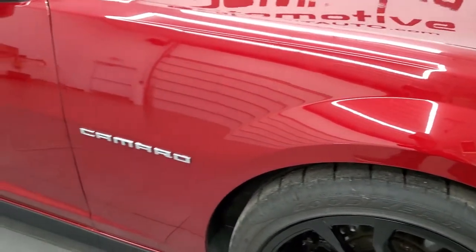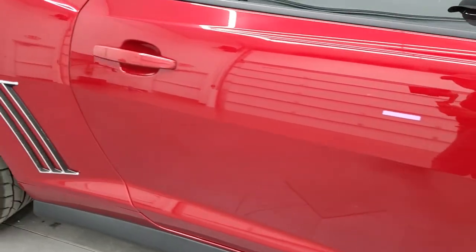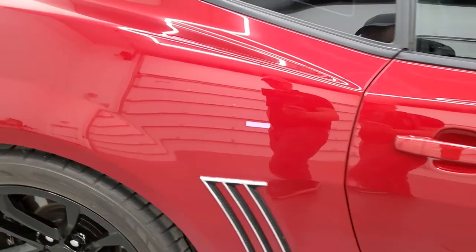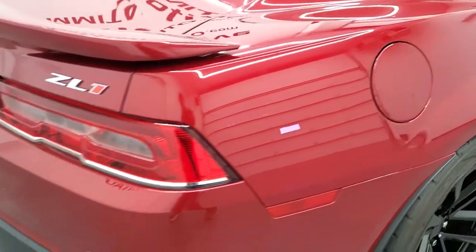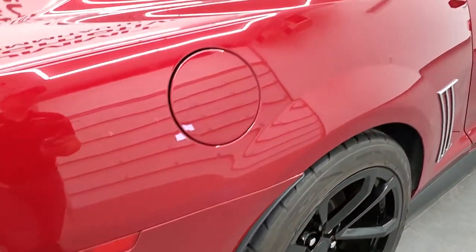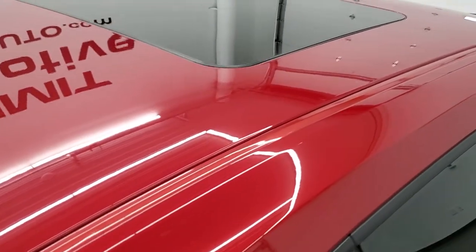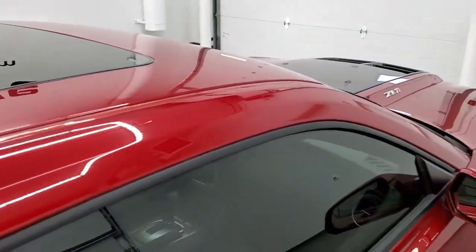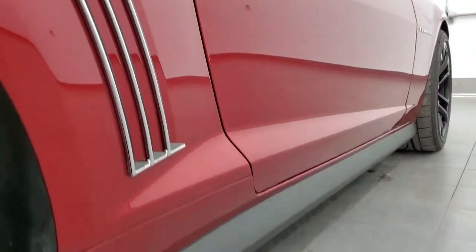As you go down this side of the car, take note of how clean the body is, how reflective and mirror-like that paint is. We take these HD videos so if you are far away or just cannot make the trip, you can see the car, hear the car, and have confidence in what you're looking at before you even get here — so there are absolutely no surprises. Very nice down that side. I didn't see any dents or dings.